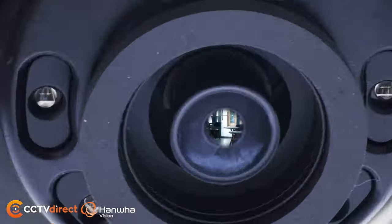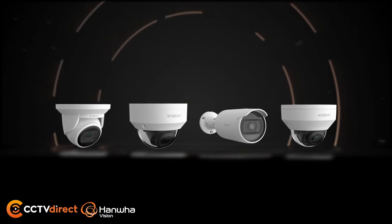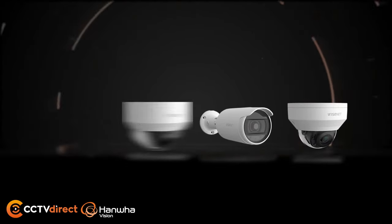Wyzenet A-Series line is NDAA compliant and FCC certified, and available in a variety of form factors suitable for retail and small to medium sized commercial and business applications.